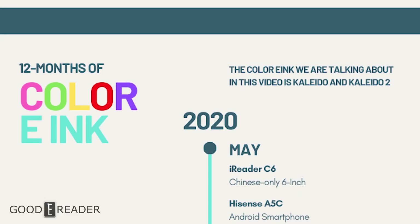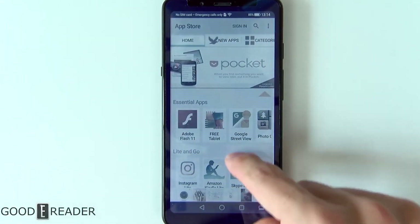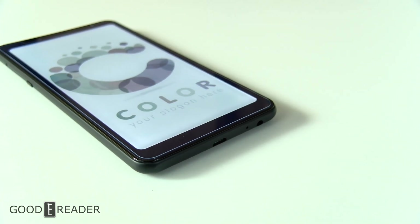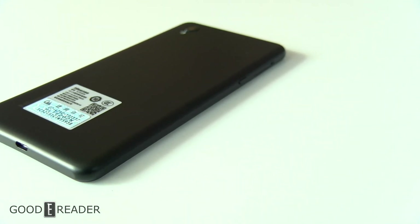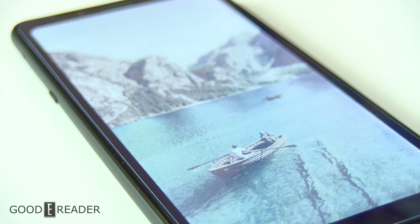In the same month, Hisense — known for cell phones, appliances, washers, dryers, and TVs — released the Hisense A5C, a 5.84-inch color e-ink smartphone with an actual SIM card slot. However, it was based on old hardware; the speaker and earpiece even shared the same package near your ear, making it not particularly great spec-wise or build quality-wise.